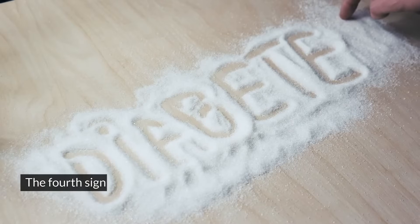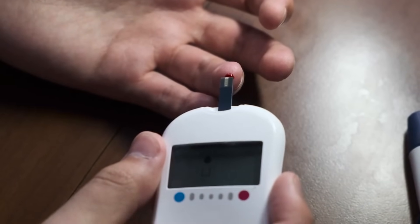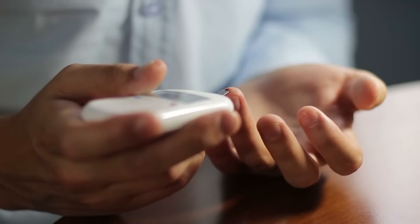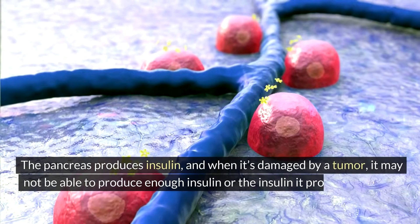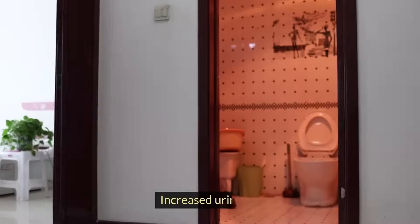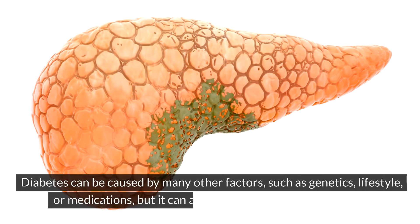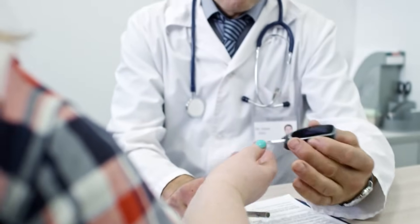Symptom four: diabetes. The fourth sign of pancreatic cancer is diabetes, especially if it's new or hard to control. Diabetes is a condition where the blood sugar level is too high, either because the body doesn't produce enough insulin or because the cells don't respond to insulin properly. Insulin is a hormone that helps the cells use glucose, which is the main source of energy for the body. The pancreas produces insulin and when it's damaged by a tumor, it may not be able to produce enough insulin or the insulin it produces may not work well. This can lead to high blood sugar levels and diabetes. Diabetes can cause symptoms such as increased thirst, increased urination, increased hunger, fatigue, blurred vision, and slow healing of wounds. If you have diabetes, especially if it's new or hard to control, don't ignore it and see a doctor as soon as possible.